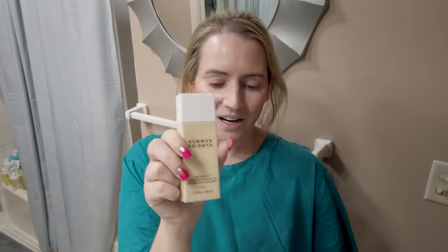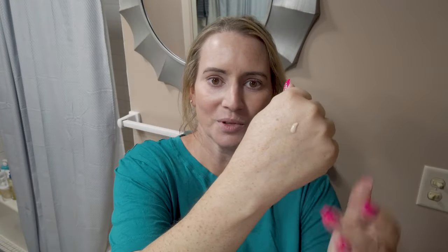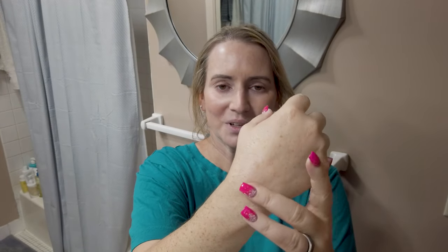Next up, an untinted mineral one — the Summer Fridays Shade Drop SPF 30. This is a zinc oxide-based sunscreen, fragrance- and alcohol-free. It's on the hydrating side with squalane in it, and it works nicely under foundations. It ends up with no white cast — it has a slight tint to it but doesn't tint the skin. On days I use this one I typically just apply powder over it, no foundation needed.